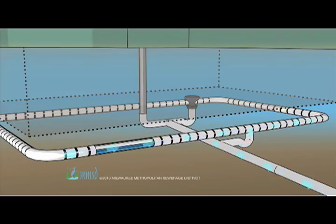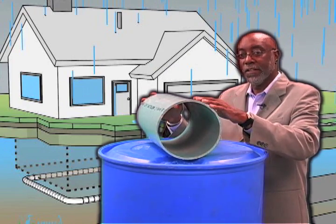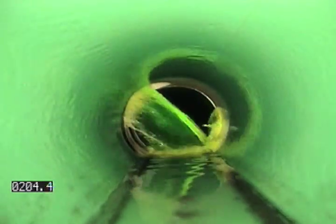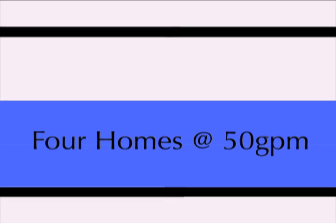Whether it's illegally connected sump pumps, cracked laterals, or foundation drains connected to the sanitary sewer, the trouble from excess water adds up fast. An 8-inch sewer can handle about 350 gallons a minute for many neighborhoods. Two homes sending 50 gallons a minute fills the line further; at four homes, six homes — homes seven and eight push the sewer over capacity, and that's when things start getting ugly for basements.